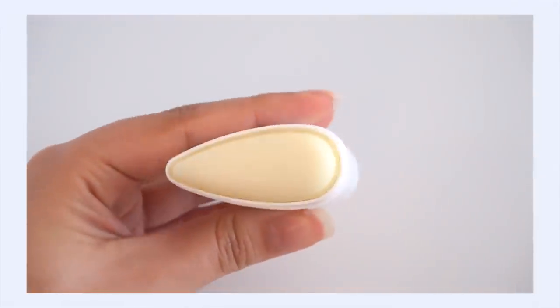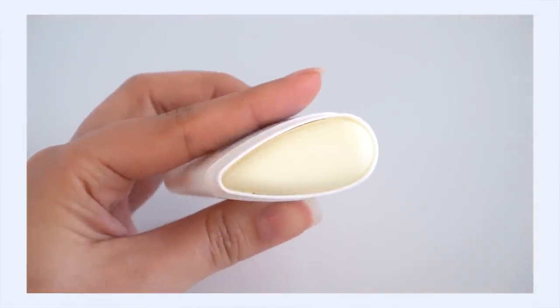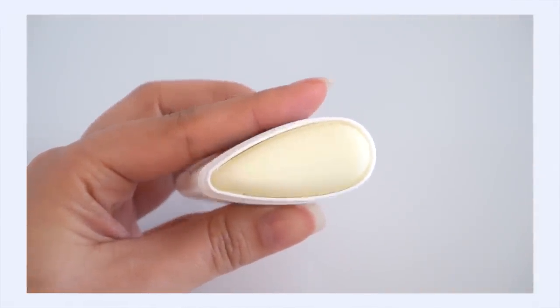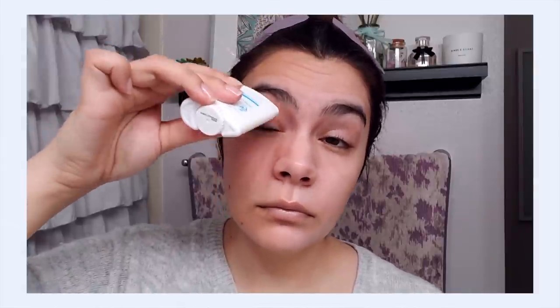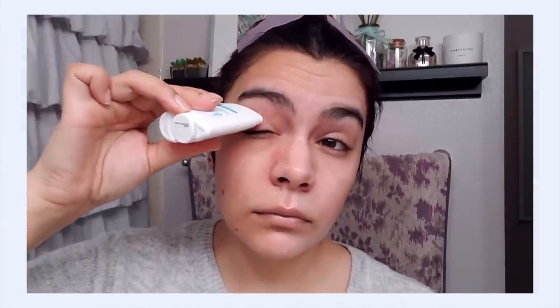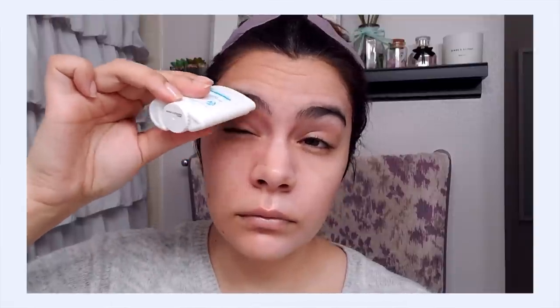A unique feature of the Isntree sun stick is its teardrop shape — you can see how it narrows to a point. That shape is designed to improve application and protection, because this little corner is great for getting into the cracks and crevices of your face, around your nose and the corners of your eyes. Designing the sun stick like this was, in my opinion, very smart.